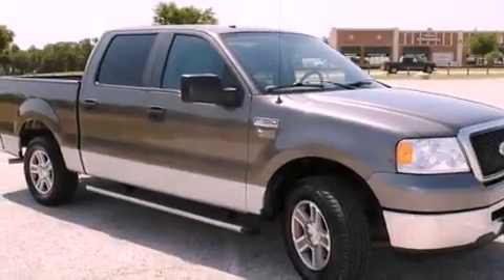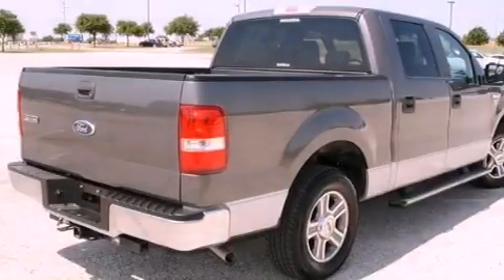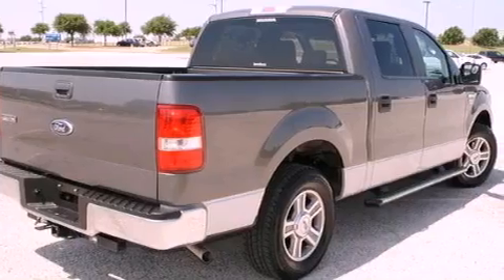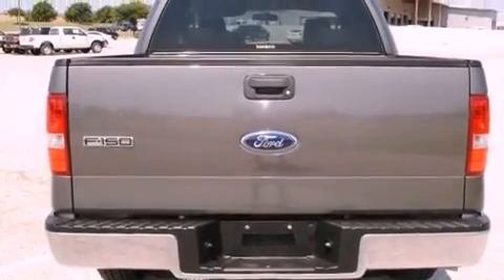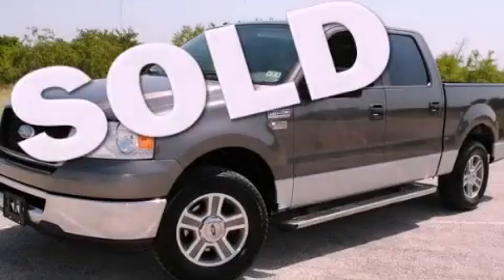It has an eight-cylinder engine and an automatic transmission. Features include a keyless entry system, a CD player, running boards, front multi-stage airbags, and power windows. Stop by today and test drive this vehicle for yourself.